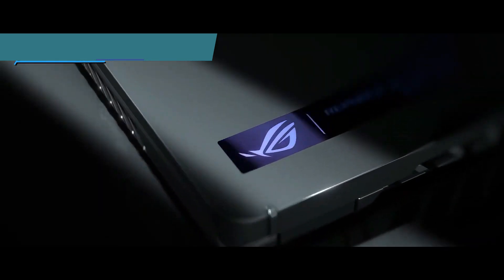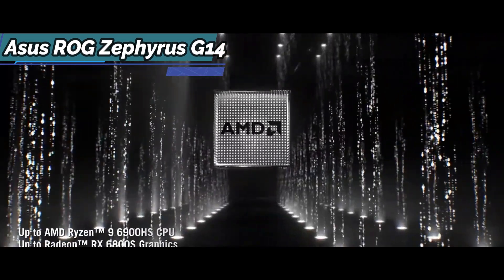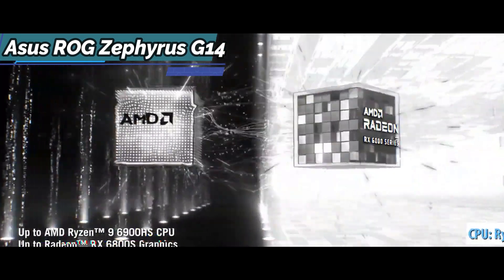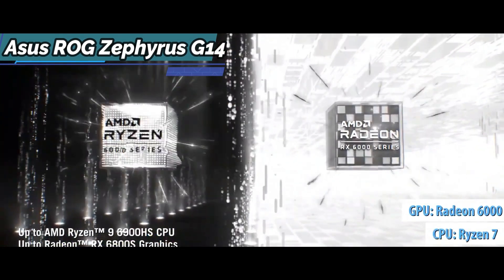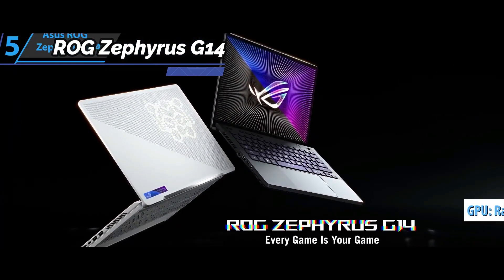One of the big strengths of this ROG Zephyrus is that it's one of the first machines on the market to feature both a next-generation Ryzen processor and a Radeon 6000 graphics chip. For the listed price, you can't beat this one.